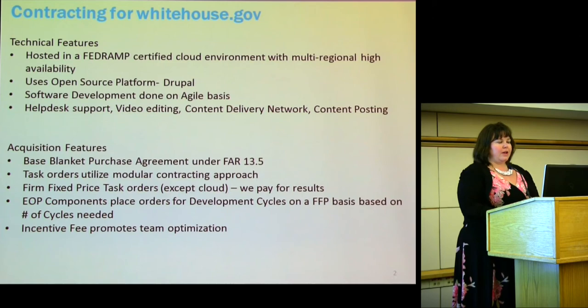We also use incentive fee to promote team optimization. I'll show you in a couple of slides where we started and where we are now.